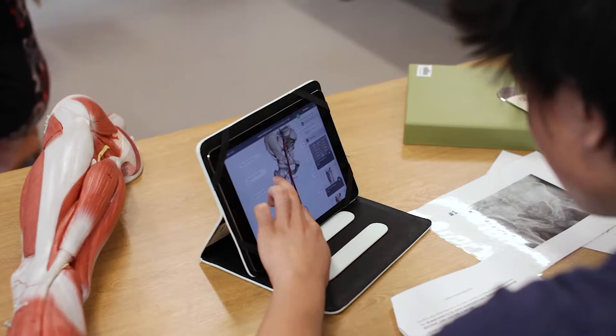What we used to have was just textbooks, 2D images and words, and as valuable as that is, Complete Anatomy really takes that to another level.